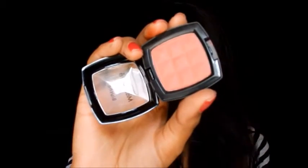The next blushes are from Miss Claire. Miss Claire recently launched their blushes in new packaging, but I have the older version. I forgot the exact price but I believe these are around 200 rupees. I have them in shades 16 and 01. Let me open the cap and show you — this is shade 01 and this is shade 16.